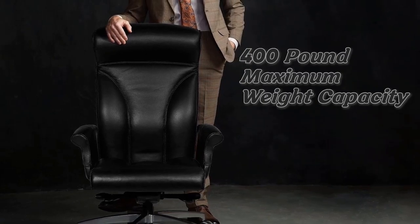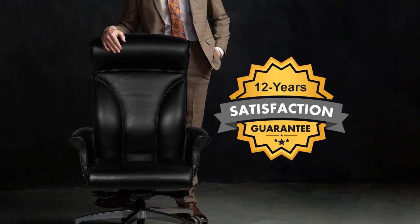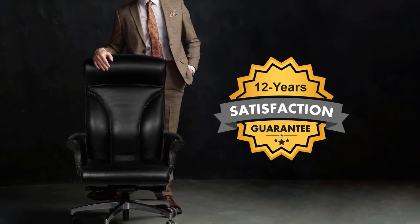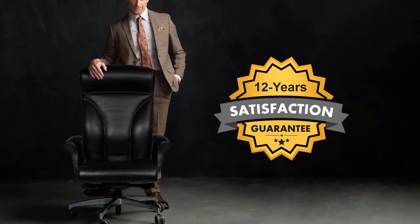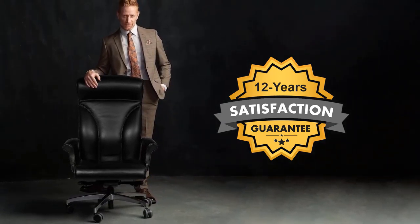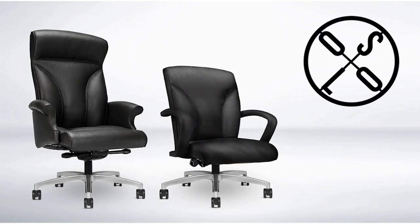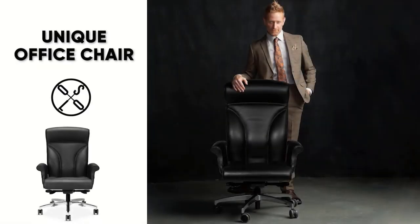It also has an impressive 400-pound maximum weight capacity, so you know this chair is going to be sturdy and strong. It comes with a 12-year warranty, which is fantastic. Just note that depending on your budget, this one is a little on the higher end, but the cost varies depending on what features you choose to add. If you really want a fully customizable office chair experience, definitely check out the Via Oslo.